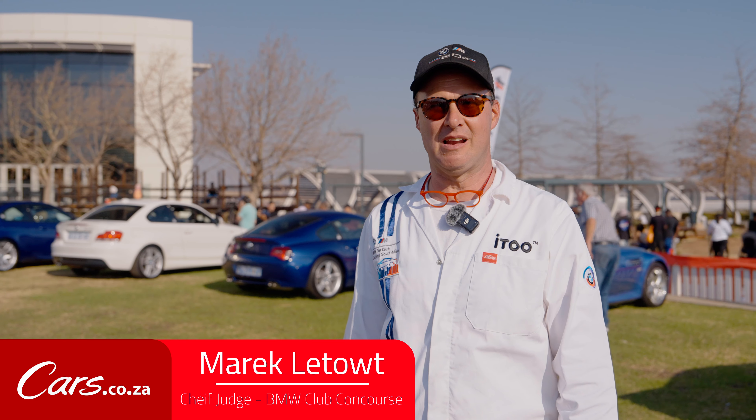My name is Marek Letoft. I'm the chief judge for the BMW Club Concourse. It's an event that we hold every year and it's basically a gathering of the finest, most original, cleanest BMWs in the country.